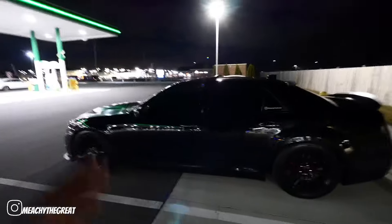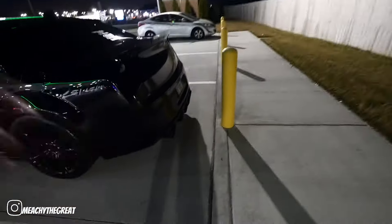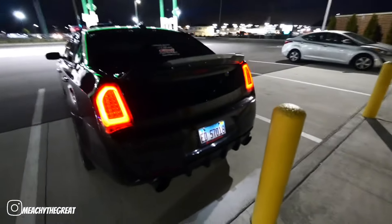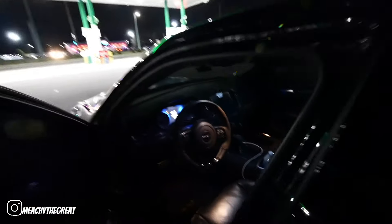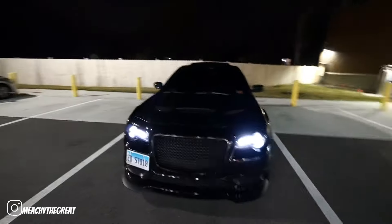We also got some exhaust work done — we got the tips pushed out to sit flush with the rear diffuser to make everything aggressive. These effect lights work, these lights work. We also added some stuff to the front — we got blinkers and they're not orange or yellow anymore, the blinkers are white now.